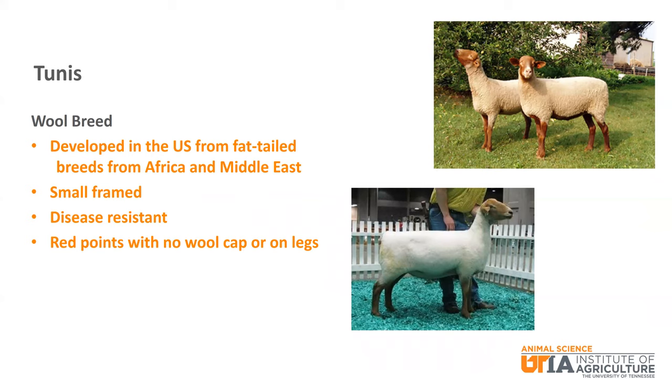Tunis is a small frame wool breed that was developed in the U.S. from fat-tailed sheep breeds from Africa and the Middle East. It is known as being disease resistant with red points and no wool on the cap or on the legs.